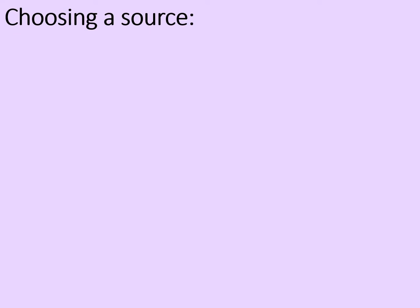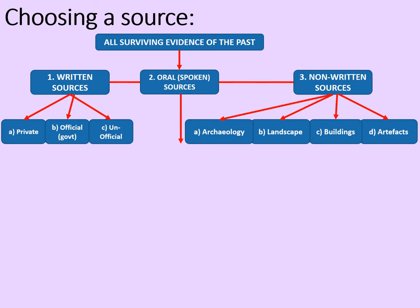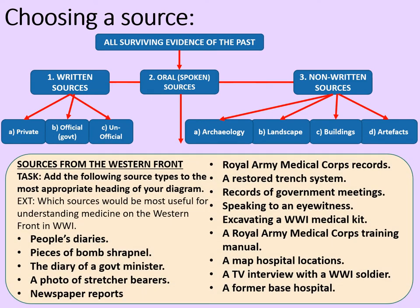For the next question in this section you'll need to consider which source you could use to find out more. Here is a little diagram that demonstrates all surviving evidence of the past. We have written sources, which broadly can be split between private sources, official or government sources, and unofficial sources. We have oral or spoken sources — interviews, that sort of thing. And we have other non-written sources, which can be broadly divided into archaeology — stuff that you dig up — landscape, stuff that you can see around you, and buildings and artifacts. Let's consider these different types of sources from the Western Front.